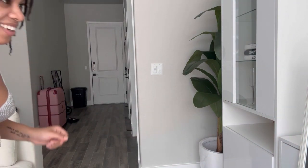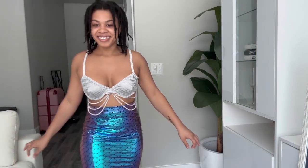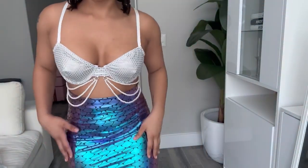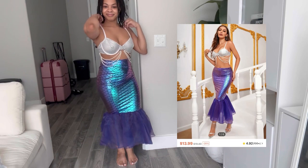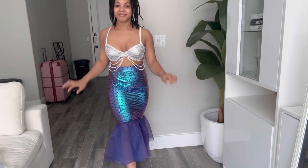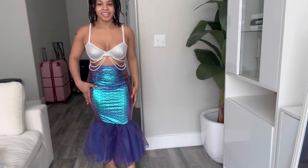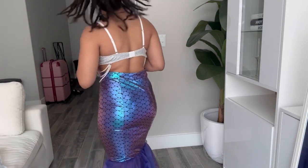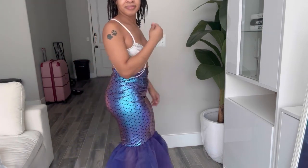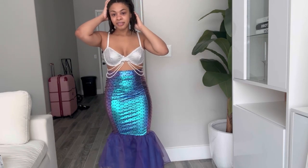Wow, this is cute! Okay, I'm finally cooking with grease — this is a mermaid costume. This is so cute, I'm not gonna lie. Look at it! I like this one, it's really cute. It's like a costume and a dress at the same time. I'm so surprised it fits me, I didn't think it would. This is so pretty — this is actually a keeper. This is really cute!